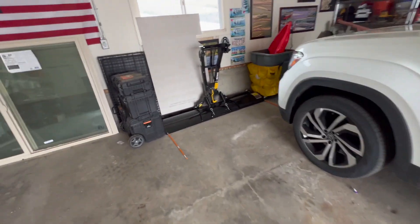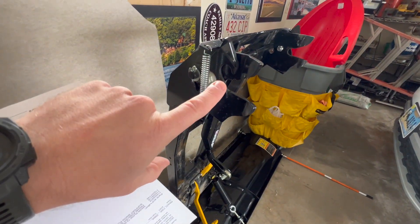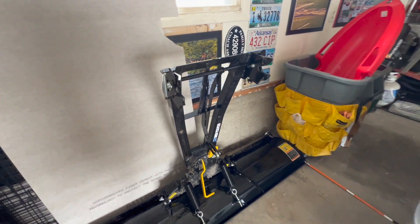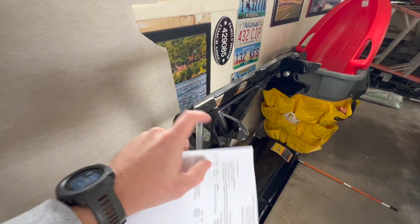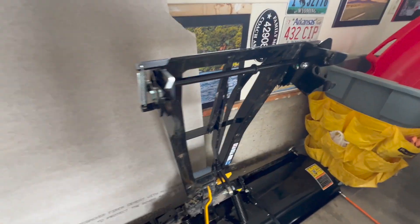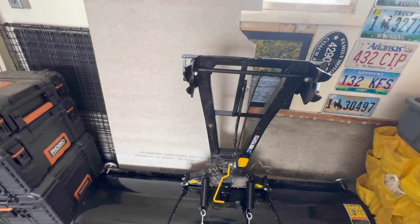Another cool thing — I'll make a video on this — but this plow actually hooks really easy. Those two pegs, it just slides up, you hook the winch to it and it just sucks right into place. These big teeth grab it like that, and when you want to release it you just push on that pedal and it drops off. Super, super easy.